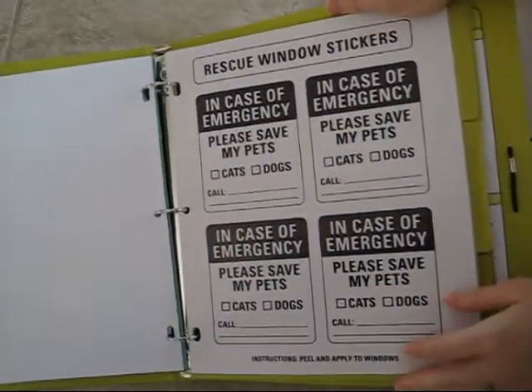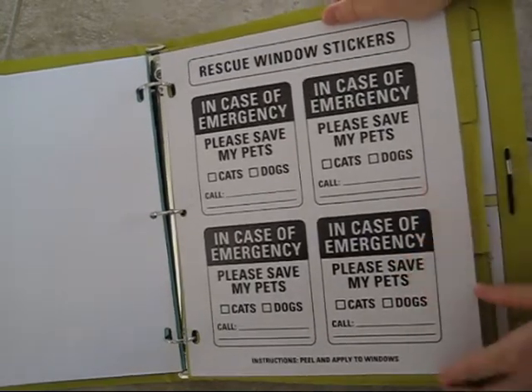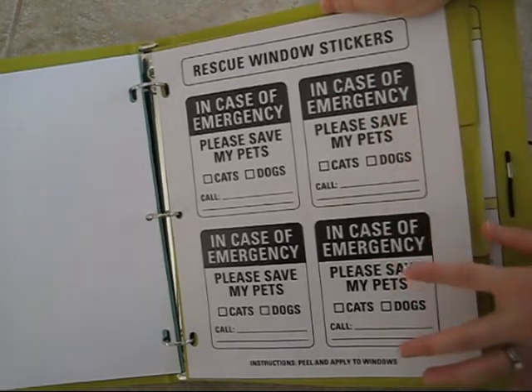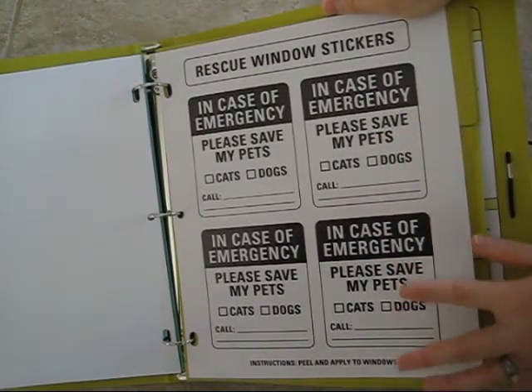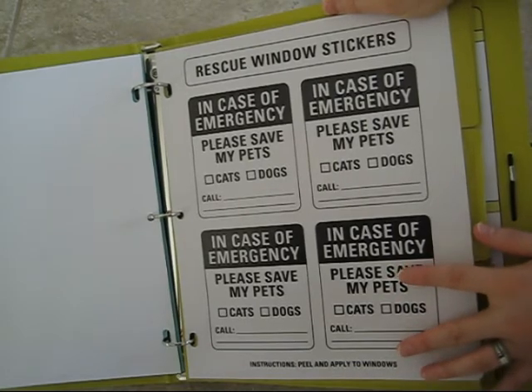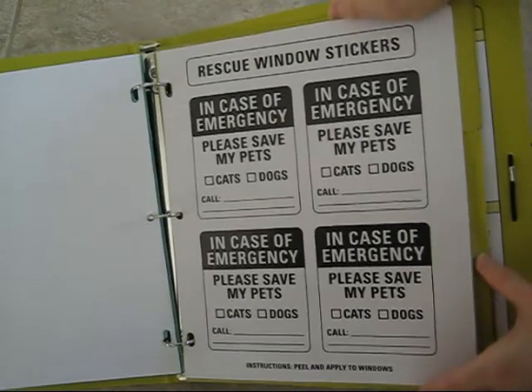The next section is for your home — these are nice sticker decals that you can put in your windows. They note that in case of any emergency, the fire department or responders should be notified that you have pets in your house, how many, and who to call in case something happens and you're not around.